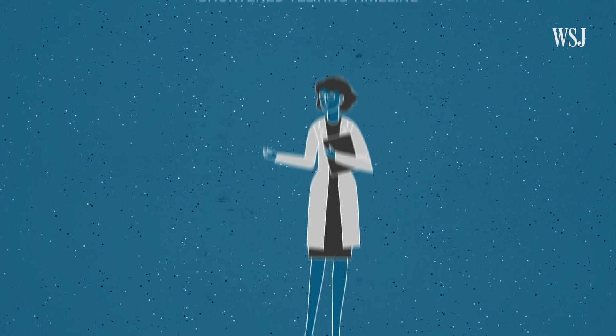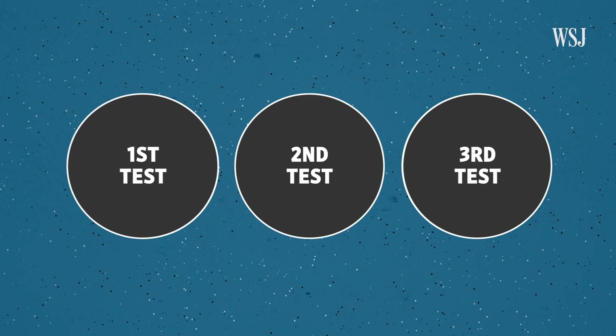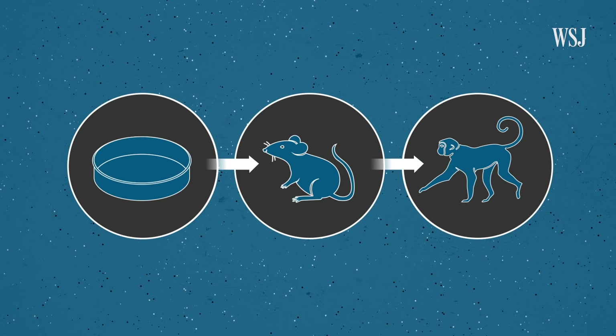Traditionally, after scientists develop a vaccine candidate, they run it through a series of tests. This starts in cells and then transitions to animals, usually beginning with mice and eventually progressing to monkeys. Testing only advances from one phase to the next if it's proven to be safe and effective. At that stage, you would then likely perform what we call a challenge study — vaccinating an animal, then intentionally giving them the virus, and seeing the impact of your vaccine on that disease model, where of course you would hope to protect it. Then they'd use that data to get approval from regulators like the FDA to begin human testing.